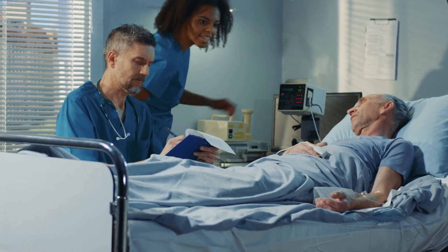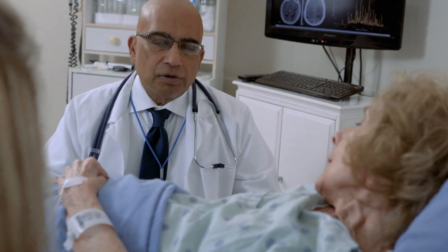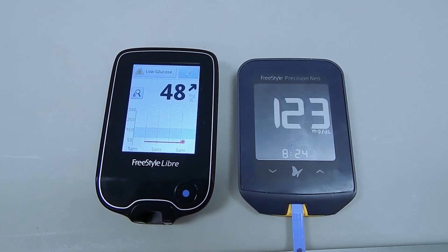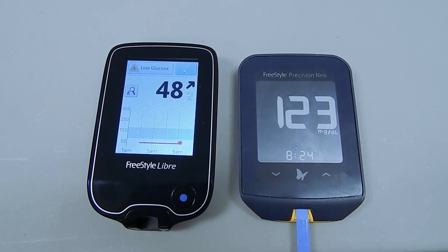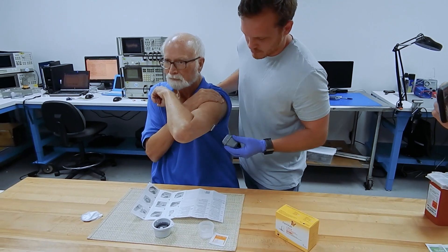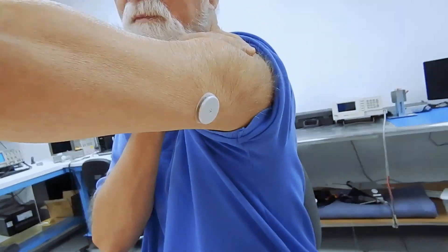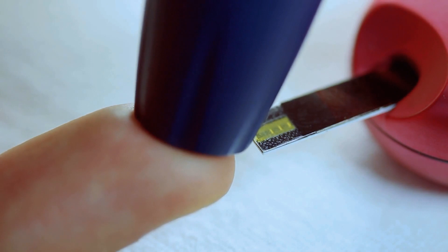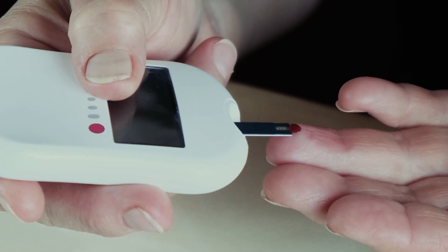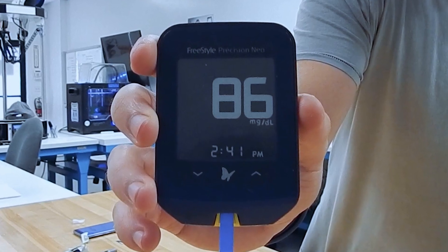Right now, 33% of all hospitalizations occur because diabetics are not properly monitoring their glucose. For diabetics today there are only two solutions: one is a continuous glucose monitor, a needle sensor implanted under your skin that only lasts about two weeks, and the other is a blood glucose glucometer with a test strip, where you have to prick your finger, draw blood, and it tells you what your blood sugar is at that moment.